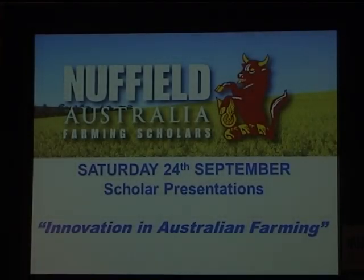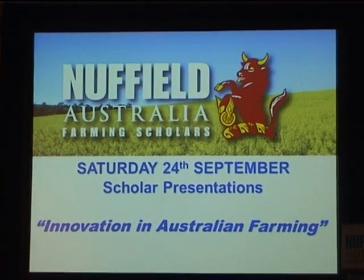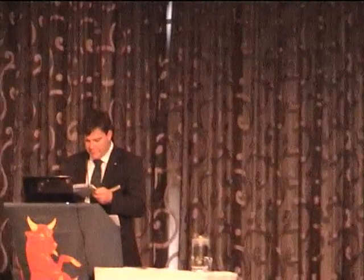Welcome to Ed Cox, a dairy farmer from Western Australia, sponsored by the Australian Dairy Conference and Dairy Australia.